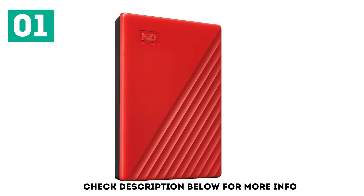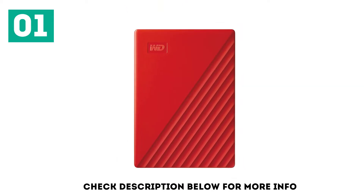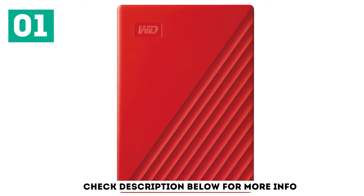It also offers top data transfer speeds. And while it doesn't quite offer a similar speed to solid-state drive devices, the Western Digital My Passport range hits a brilliant balance between high storage capacities and quick file transfers without knocking the price way up.